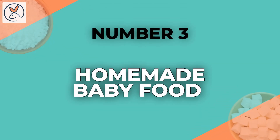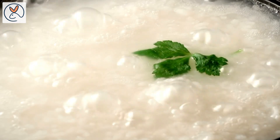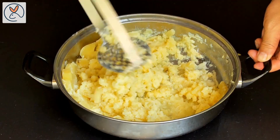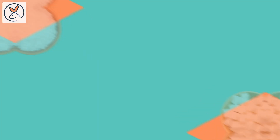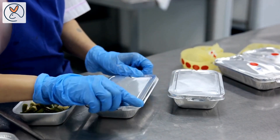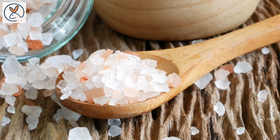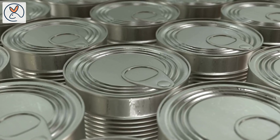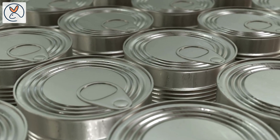3. Homemade baby food — making your own baby food allows you to control the ingredients. Do not add salt and sugar when preparing homemade baby food. Steam or boil vegetables until they are soft and puree them without adding any seasonings. 4. Limit processed foods — minimize the consumption of highly processed and packaged baby foods, as these often contain salt and sugar. Opt for nutritious fresh vegetables and fruits over canned ones, as canned varieties may contain added sodium or sugar.